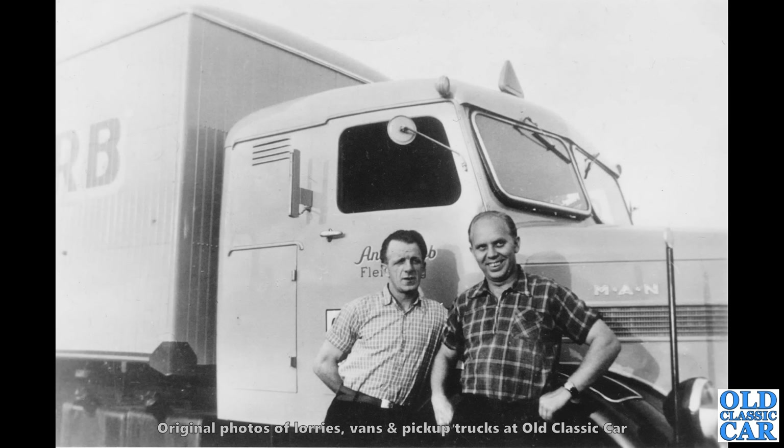Another photo I have very scant information on. There's a MAN lorry in the background there, and one of those markers stuck to the front wing there just to give the driver an idea of where the extremities of his bodywork are. But quite an unusual sight — not the best photo in the world, but it's an unusual subject, so it made it into this.